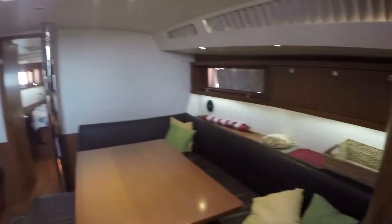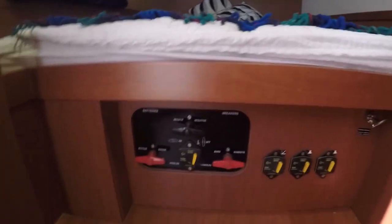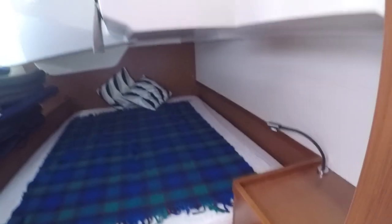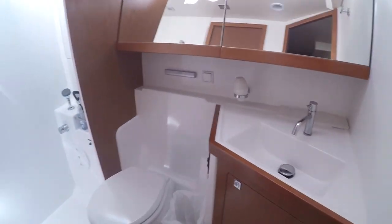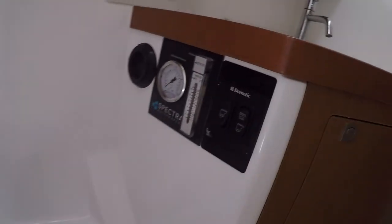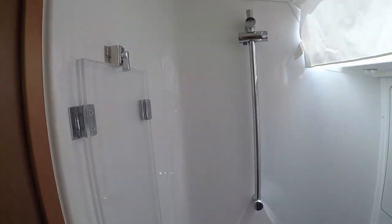To starboard is the starboard guest cabin with all your 12-volt electrical controls and the switchover for the other fuel tank — there are dual fuel tanks on here. Then the guest head, which is a Japsco electric freshwater toilet, and a separate stall shower.